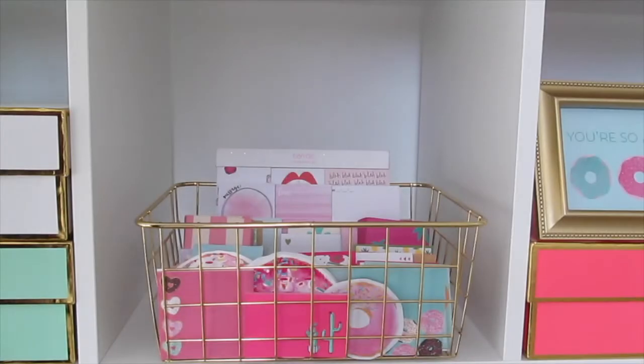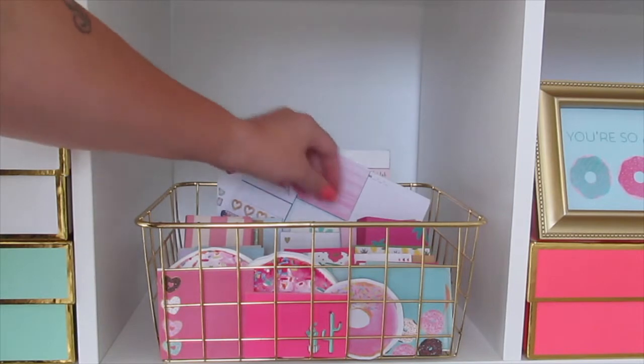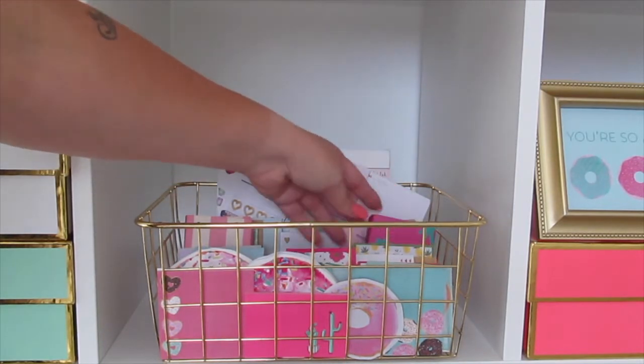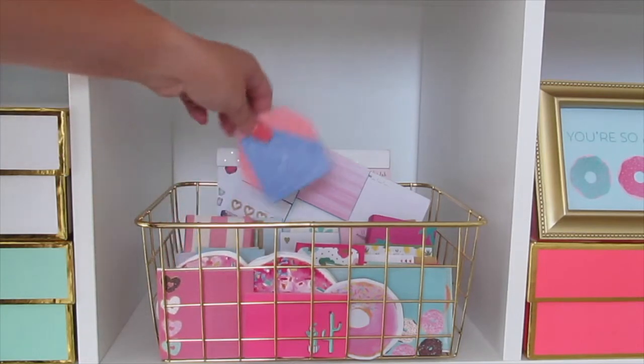And this next basket holds all of my sticky notes. We've got Shop Bando, Target Dollar Spot, Typo Shop — all different cute sticky notes that I collect and hoard.